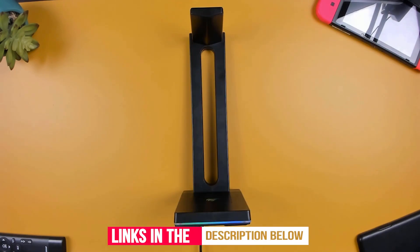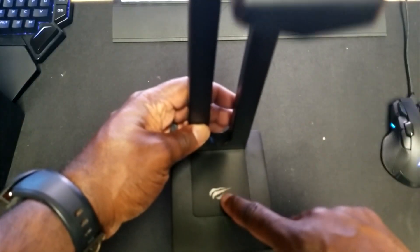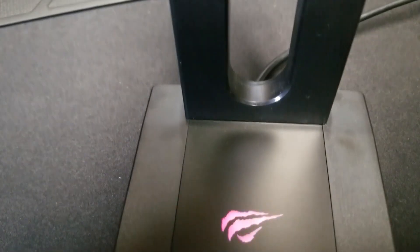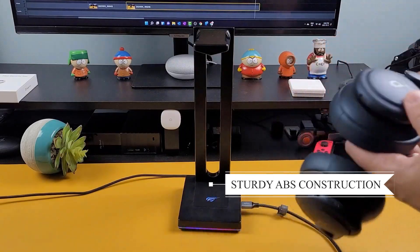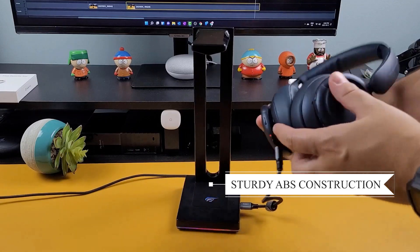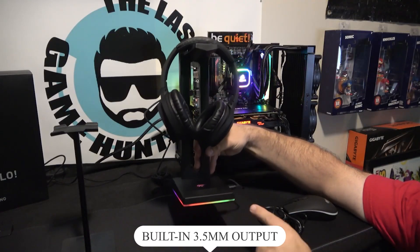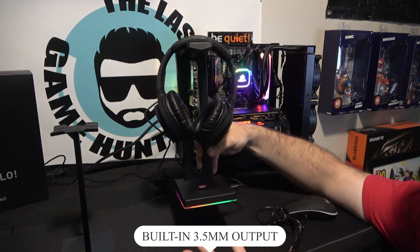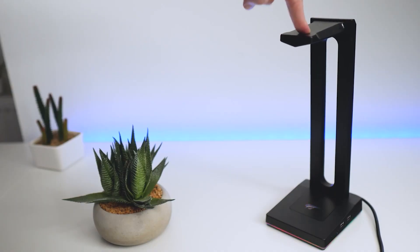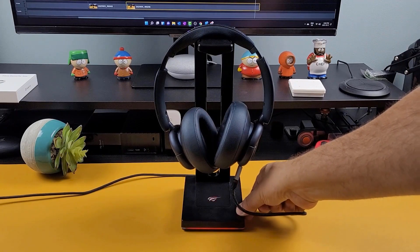However, the RGB lights need a USB power source to function. This Havit TH630B Headset Stand is compatible with laptops and desktops for wide-ranging use. The stand features sturdy ABS construction, providing lasting durability. It has a built-in 3.5mm output to enable connecting external audio systems. It is 7.1 surround sound capable, allowing users to experience a rich auditory experience.